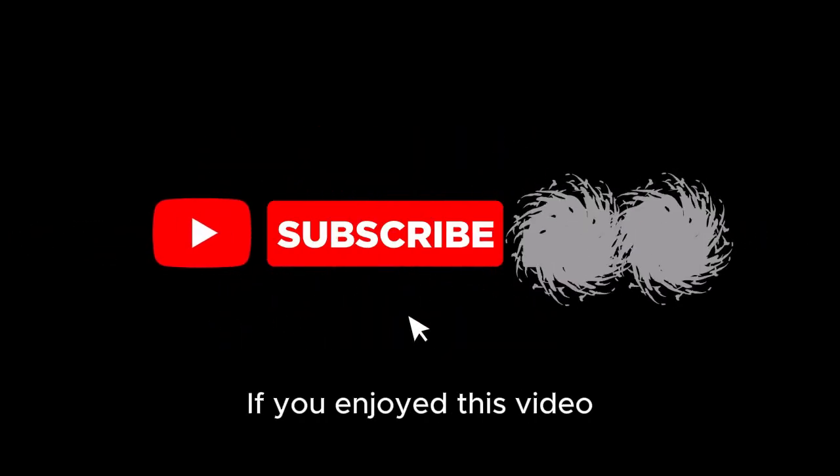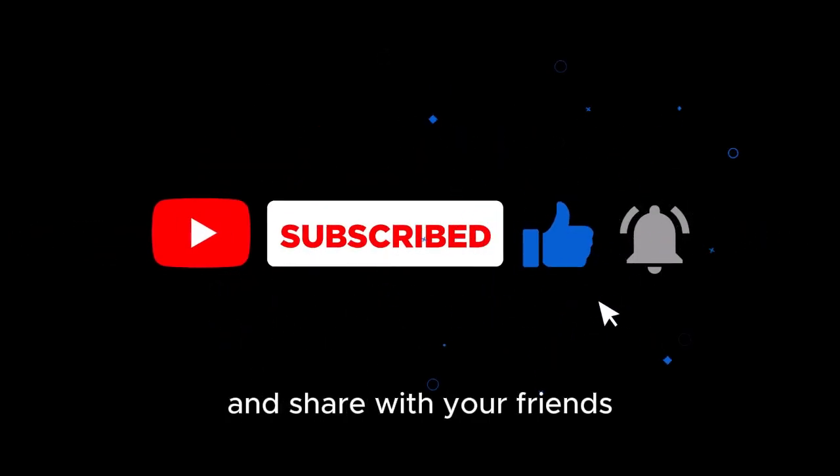Thanks for watching. If you enjoyed this video, don't forget to like, subscribe, and share with your friends.